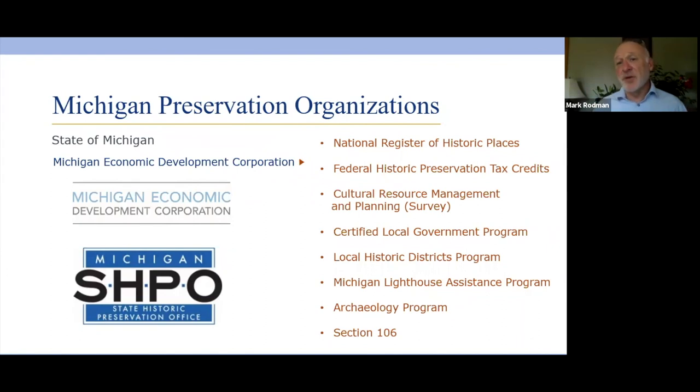Now I want to take a minute to talk about the organizations in Michigan. The first one is the State Historic Preservation Office, which is part of the Michigan Economic Development Corporation. It gets a little confusing because there are a lot of things that the National Park Service handles that first have to go through and be monitored by the State Historic Preservation Office because of the way the National Historic Preservation Act works.